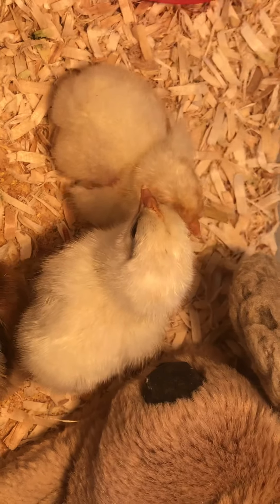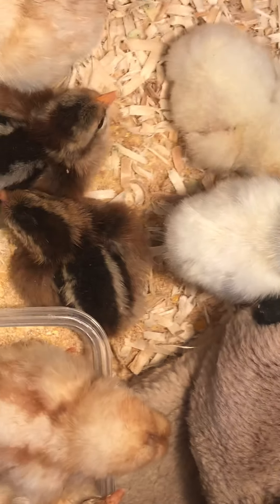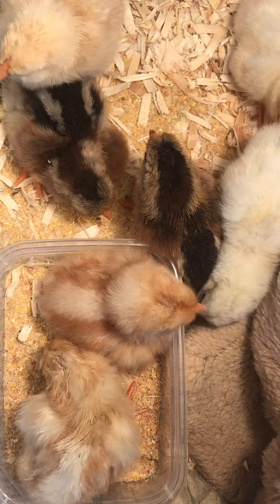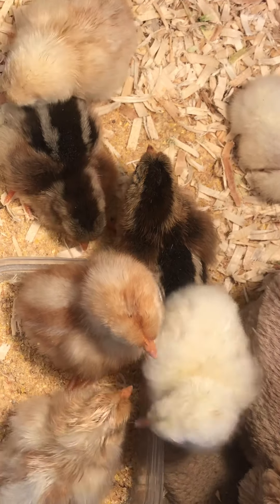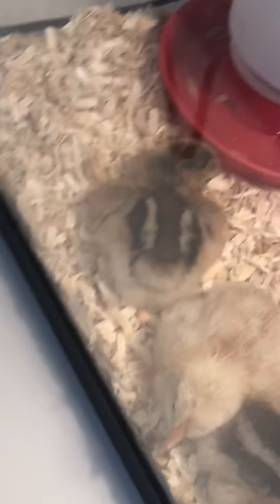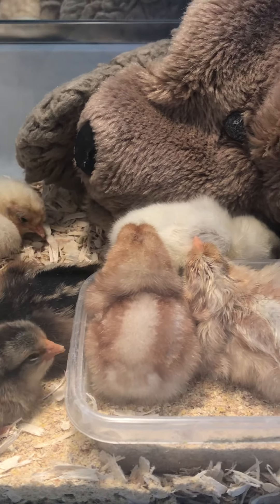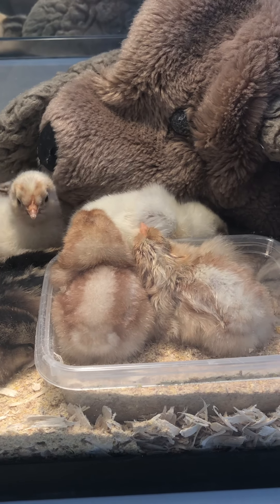Let's take one last look at these beautiful chicks. On Monday maybe I'll get one of my kids to hold one so you can see that. I want you to check out how small they are right now, because when you see them on Monday they're going to be a lot bigger. They're pretty small compared to that doggy stuffed animal. They just kind of wander around - this heat lamp is what's keeping them warm. Until they have their real feathers they need to stay warm. Night night, chickies!